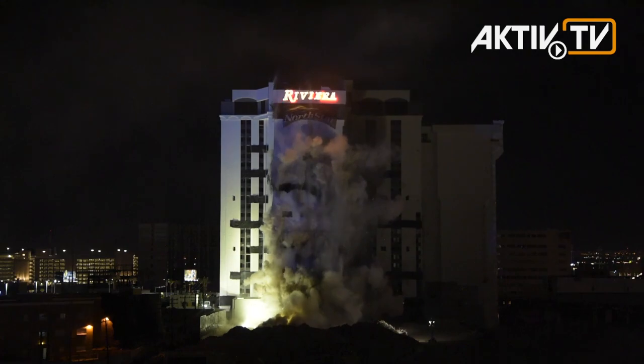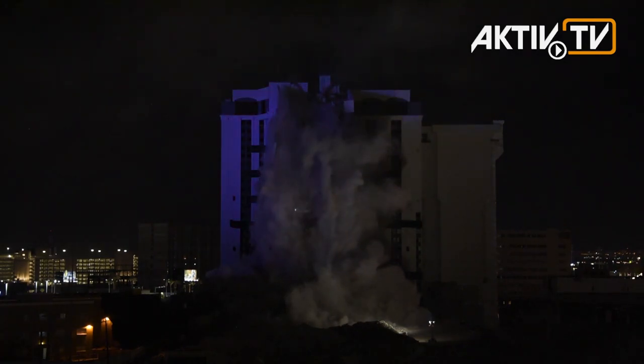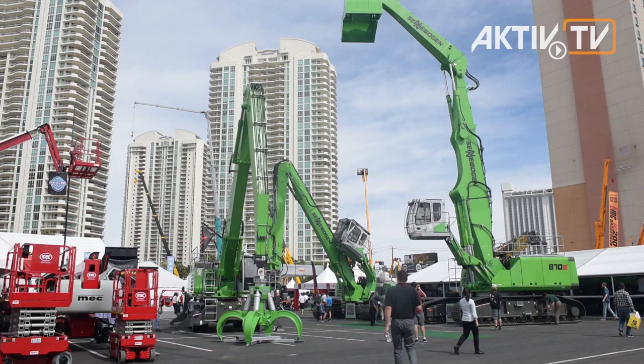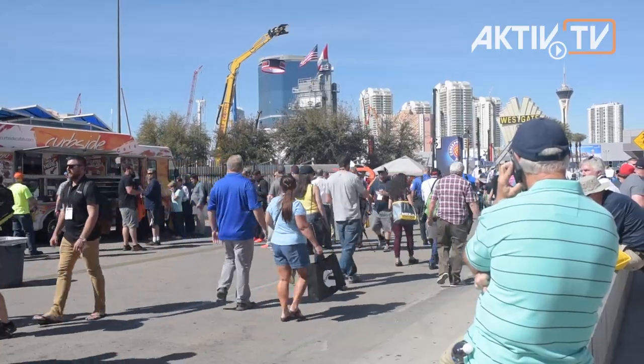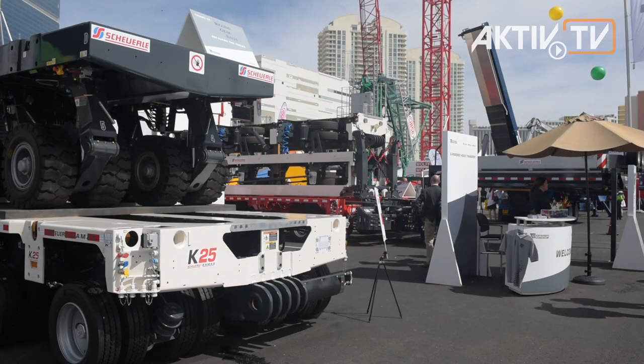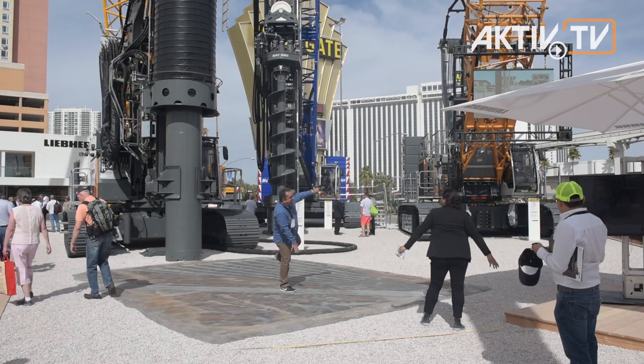Last year the Riviera Hotel was imploded to achieve even more exhibiting space, so ConExpo now starts directly at the Las Vegas Strip and achieves much more outdoor space for all different kinds of large equipment.